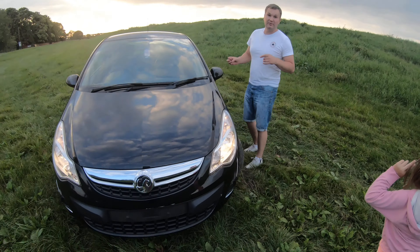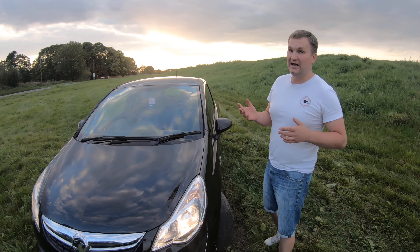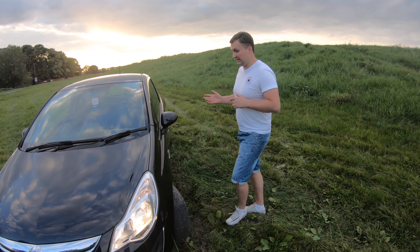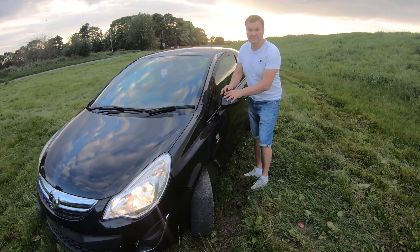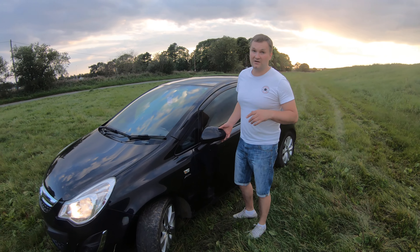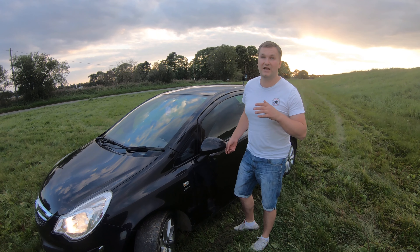Mostly this car will be perfect for teenagers because it's very cheap on road tax, very cheap to insure, and very cheap to maintain. If we come to the side of it, the asking price for a car like this would be two to three thousand pounds — this one has just under 90 thousand miles.